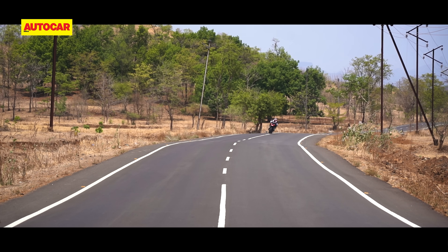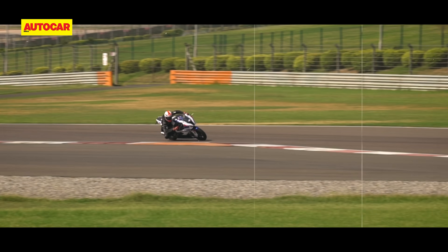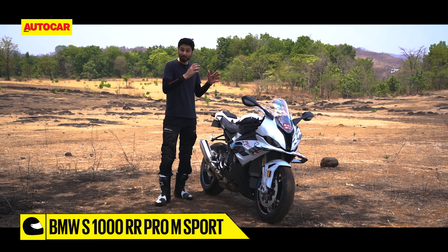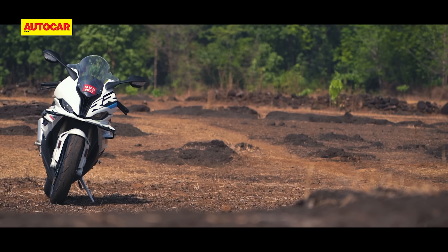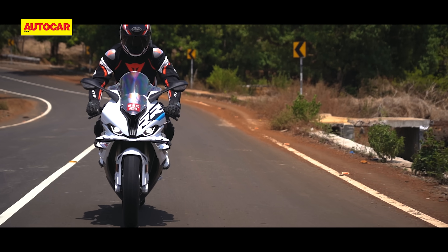Fortunately, I've been lucky enough to ride the previous version of the S1000RR at the BIC a few years ago, and I can tell you with confidence that this is easily the most friendly and encouraging of all the superbikes for you as a rider to push to your limit. For 2023, BMW has only taken that same formula and made it even sweeter.